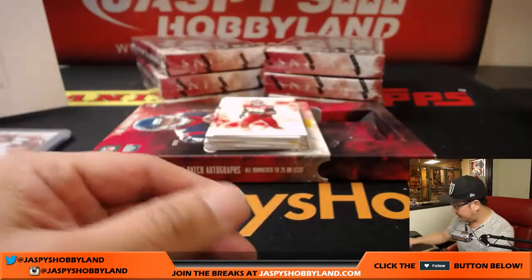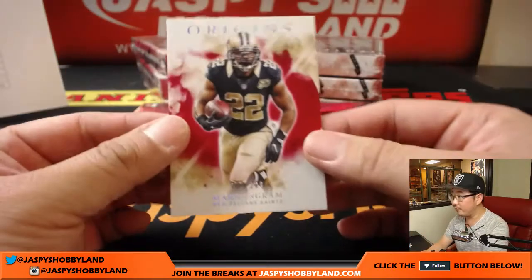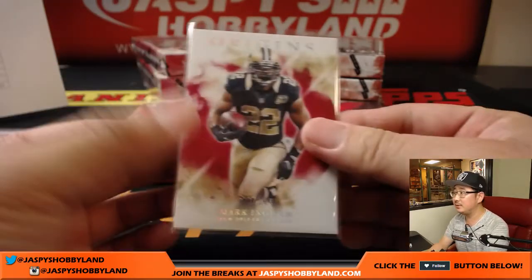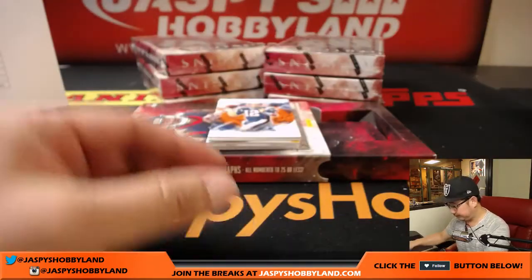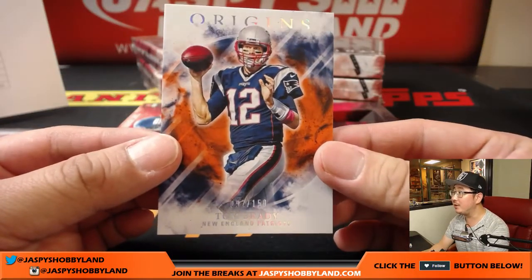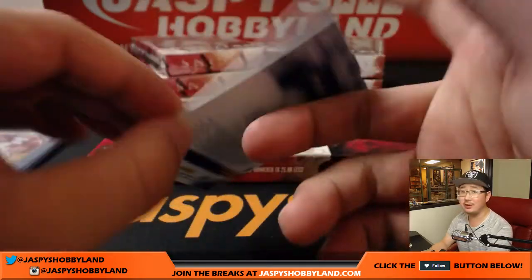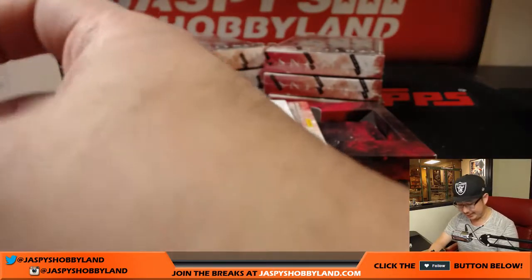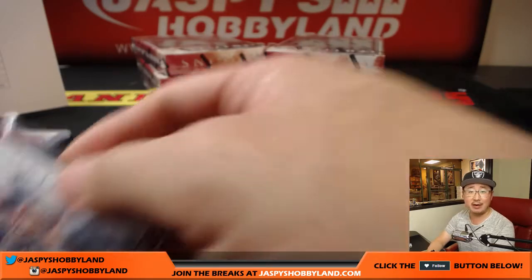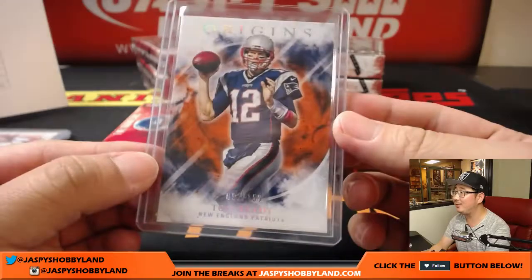Travis Kelce, Chiefs. Eric Berry, Chiefs. Mark Ingram for the Saints, 128 out of 299 — Karen with the Saints. And Tom Brady, 92 out of 150. He just turned 40 — doesn't look like he's 40. Where's his birth certificate? Patriots — that goes to Karen. I demand Tom Brady's birth certificate — he's not 40, dude's still like 27.